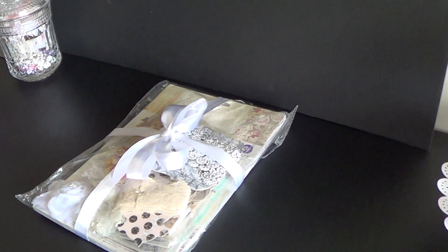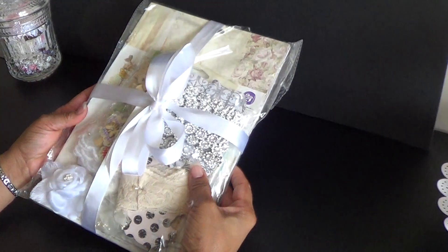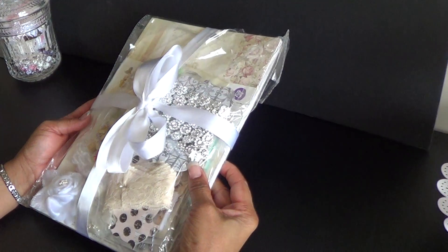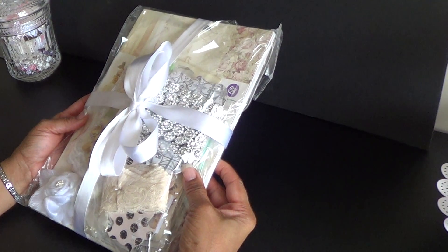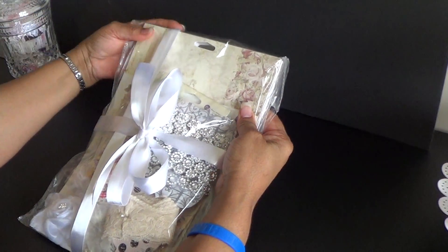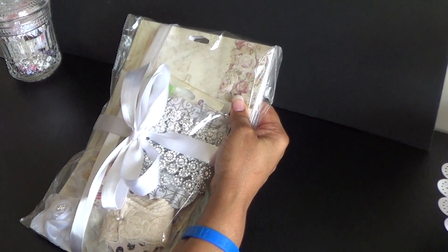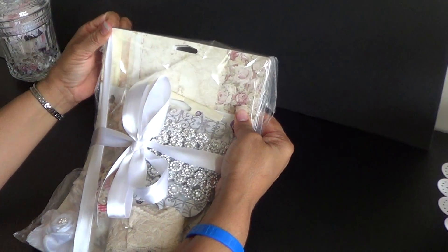My package came today and I am so, so excited. I did not undo the packaging because I wanted you to see how she had sent it to me. I think this is just so lovely. We are going to have some crinkling, but please bear with me because I am not in the know about how to stop and then start again.